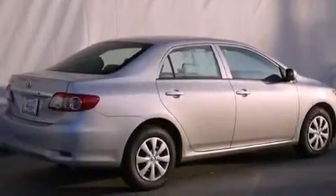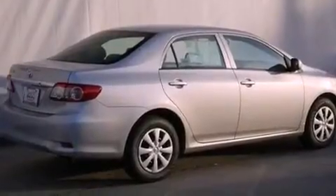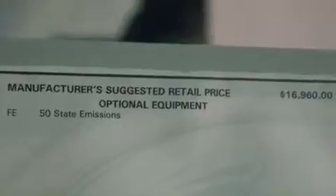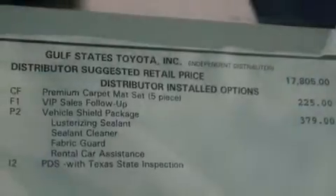Features include a low tire pressure indicator, traction control and stability control systems, full power accessories, and an engine immobilizer theft deterrent system.